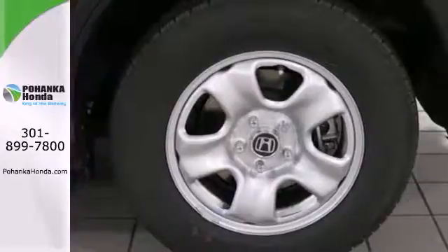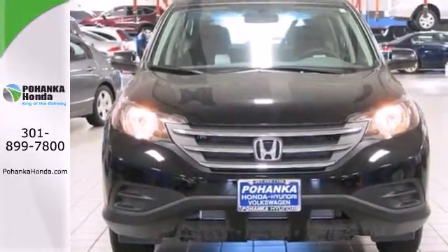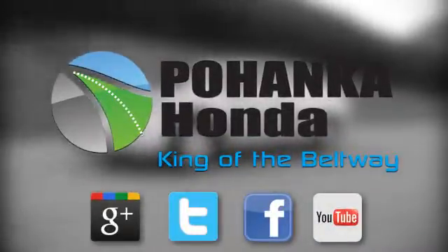It's easy to drive and family-friendly. Come in for a test drive today. Visit Pohenka Honda, King of the Beltway, today.